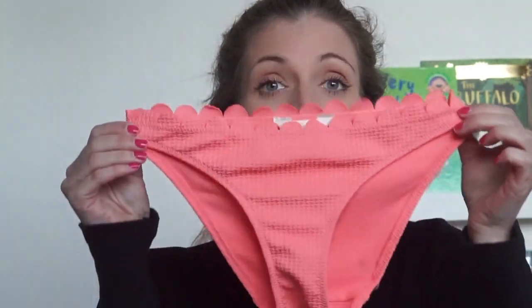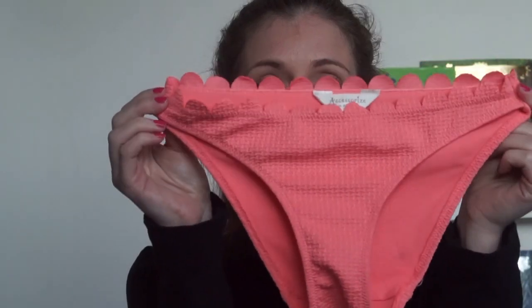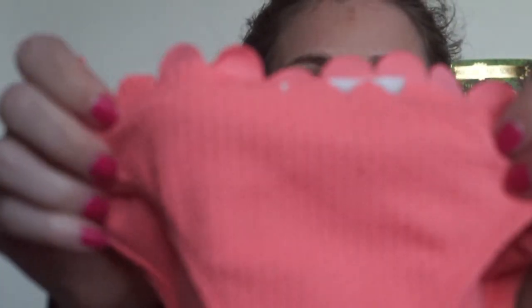On the way I got a few bits in Accessorize. The first thing — because I don't really have any bikinis, or maternity ones — I couldn't find any in time before I went. I just think it's nice to get a new bikini every time you go away. So this isn't maternity, it's just from Accessorize. I thought it was really nice. It's like a scalloped edge one, a coral colour.